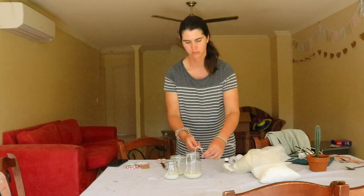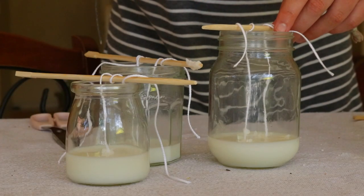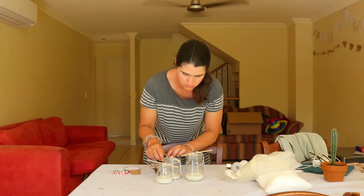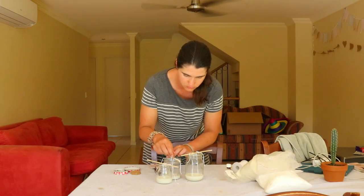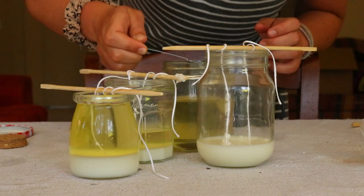Ensure the packaging states 100% soy. Always choose scent-free or look for soy candles scented with only pure essential oils. Also check that the wick is pure cotton and does not contain lead or zinc.